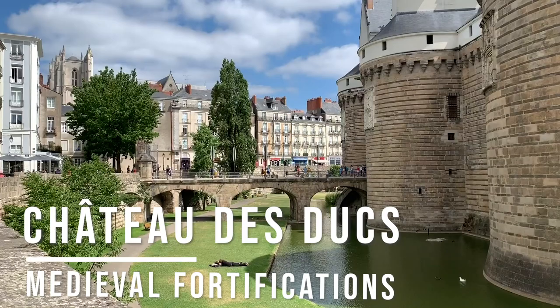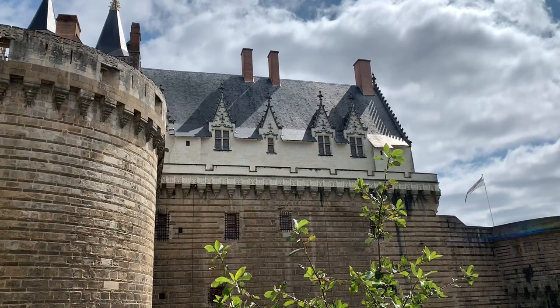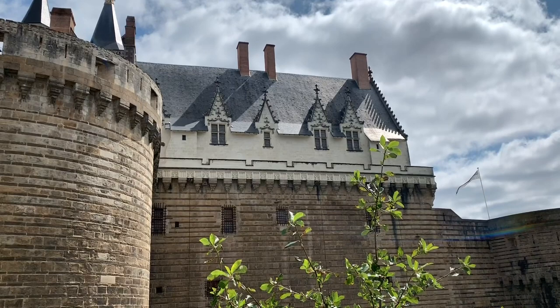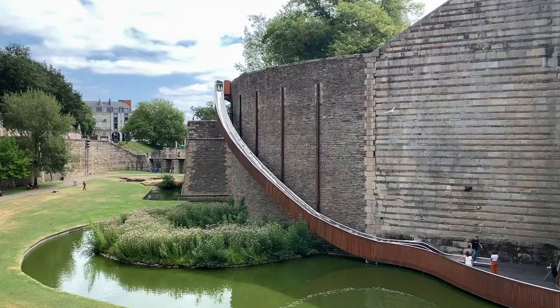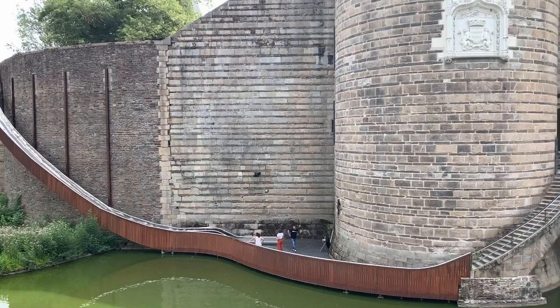One of the top things you need to do while in the city is to head to the Château du Duc de Bretagne, i.e. the Castle of the Dukes of Brittany. Once upon a time, Nantes was a city where the Dukes chose to rule their kingdom. Though Nantes is now administratively in the Pays de la Loire region of France, it retains a distinctively Breton feel and is also where Anne of Brittany, twice Queen of France, resided.